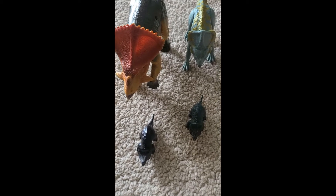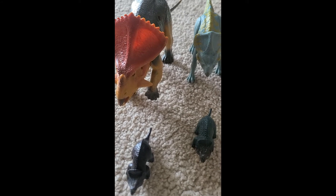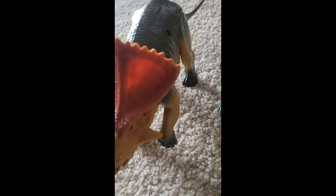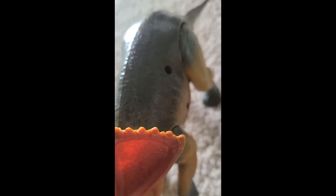Poloceratops were sheep-sized dinosaurs that lived during the Cretaceous Period. Poloceratops had a large neck bone. Some scientists believe that it was likely used for display, and others believe that it provided protection for the neck and anchoring of the jaw muscles.